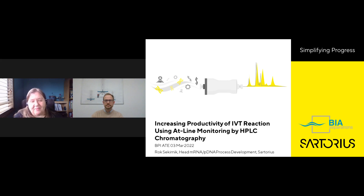Thank you for joining us today. It is now my pleasure to introduce our speaker, Roxa Kernik, from BIA Separations, part of Sartorius.